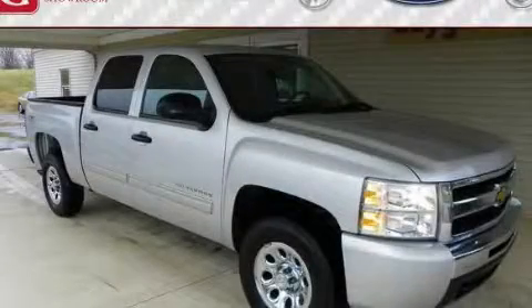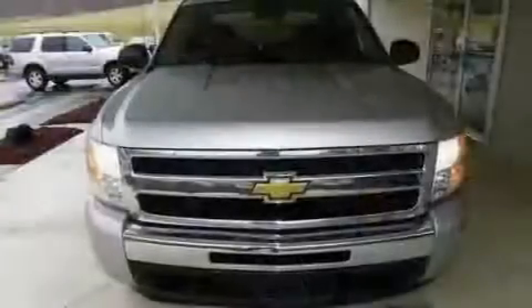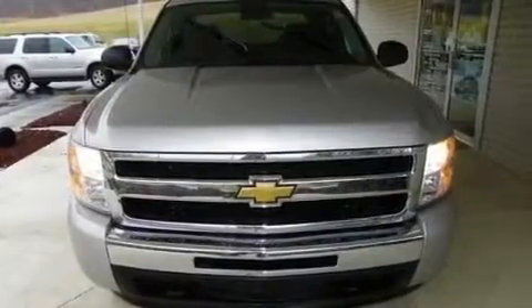This is a 2010 Chevrolet Silverado. It has what you need for work as well as what you want for play.